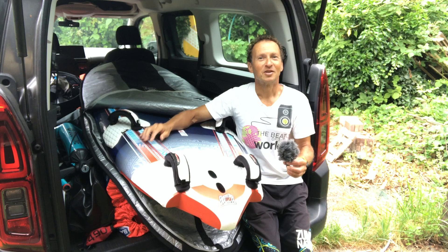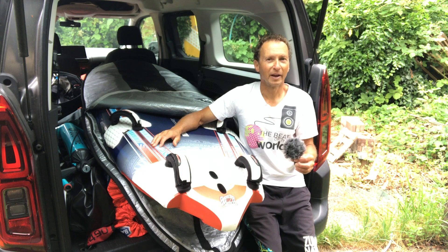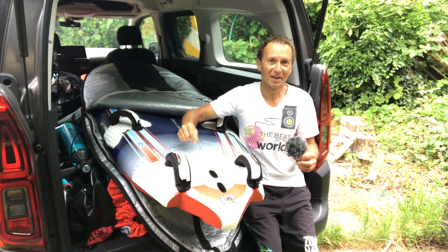So I have the option to go windfoiling, I have the option to go winging. This time I choose the fin. In this age of windfoiling and winging, I want to see if this old school fin stuff is still any fun.